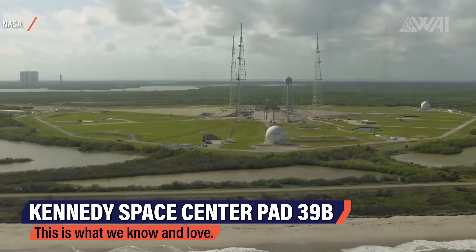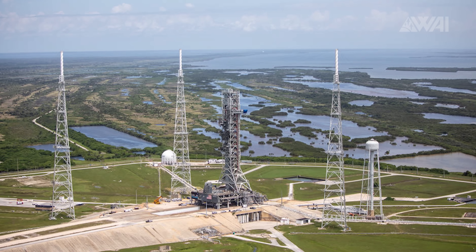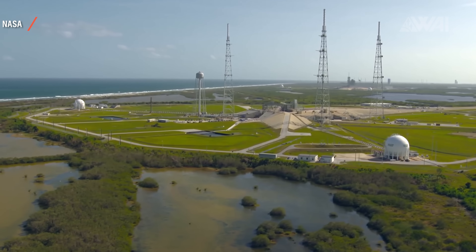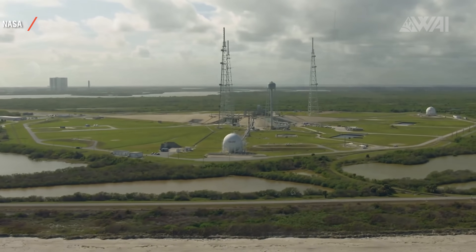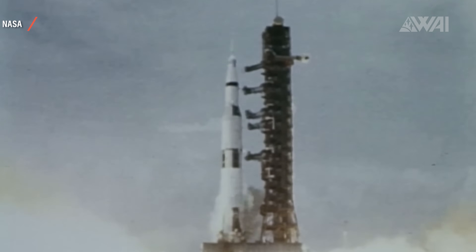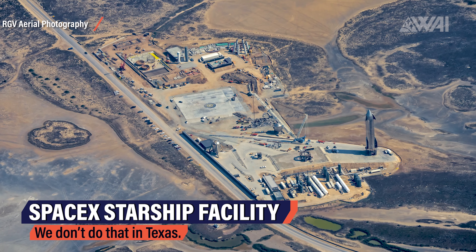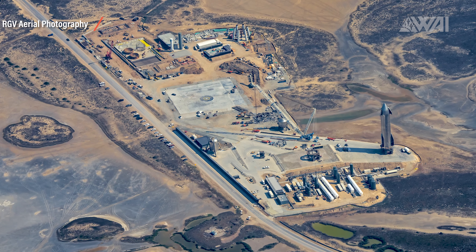Looking at Pad 39B, for example, which right now is being upgraded to support SLS launches in the future, shows that familiar picture — this is what a launch complex looks like. Wide open spaces, a large roughly circular complex with a concrete hump in the middle, all the infrastructure connected to the middle in a star-like shape, centralized around one single purpose: to launch a rocket. Texas does things differently — the Lone Star State always had its own plans, and that seems to be the same with SpaceX's facility.